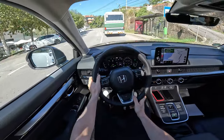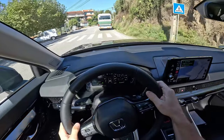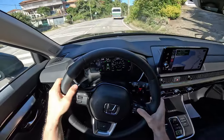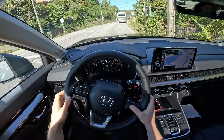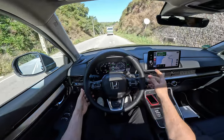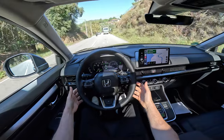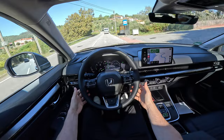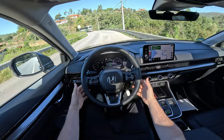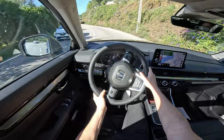The head-up display is gorgeous — you can see it right there on the windshield. It gives you all the information right in front: adaptive cruise control, safety features, speed, traffic signs. The car can read traffic signs and stay between lanes, accelerate, and brake. It really comes with a lot of safety and comfort features. On these kinds of curves I never fully trust it, so I'll take control now.